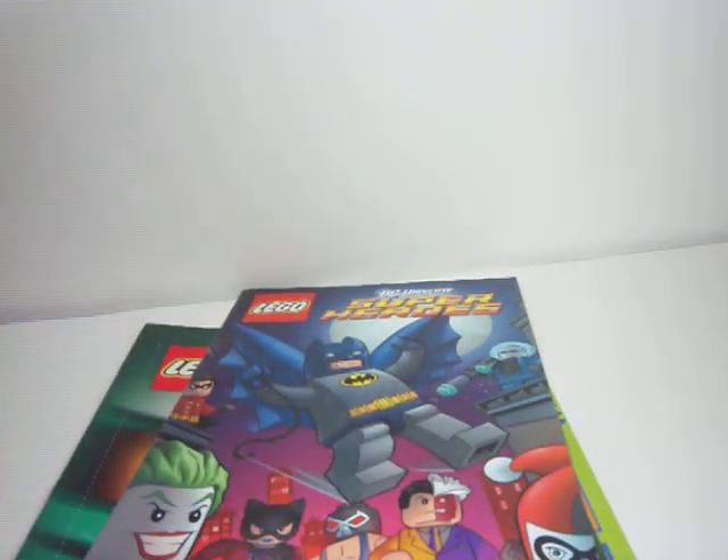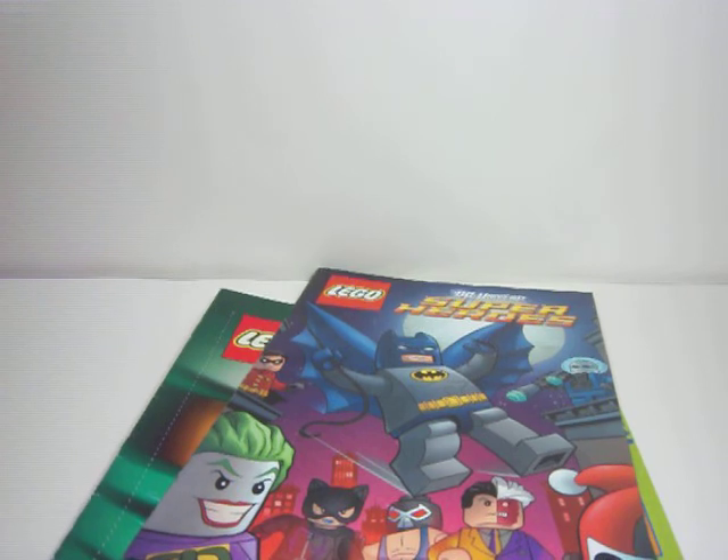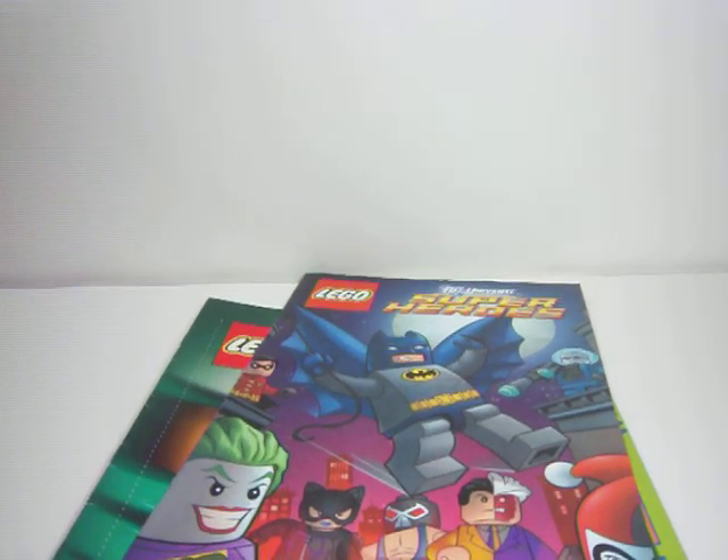Thanks for watching this review of the LEGO Club magazine, January through February 2012, and see you next time on my Pixel 101.